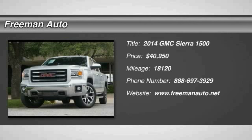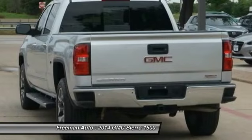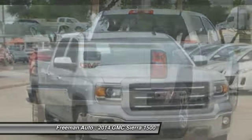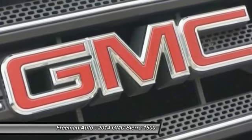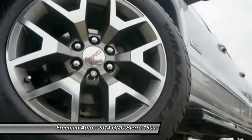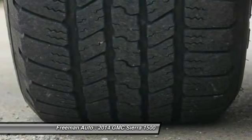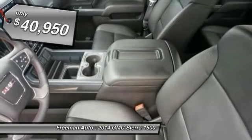The 2014 Sierra 1500 offers a 5-star frontal and side crash test rating and a combination of mechanics and aerodynamics that give it better conventional V8 fuel economy than any competitor. It comes standard with a Vortec 6.2L and 5.3L V8 engine and an electronically controlled 6-speed automatic transmission that combines high max hauling capability with precise control, and is priced below $45,000.